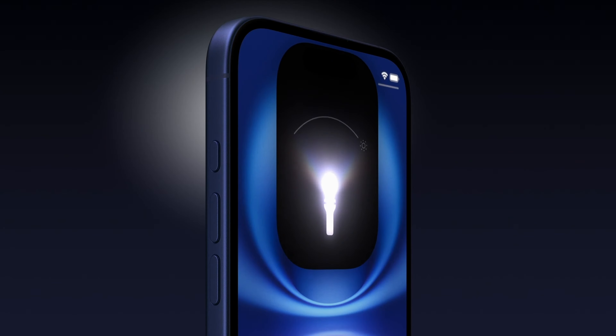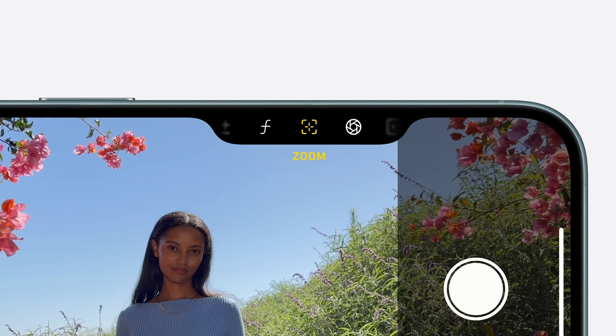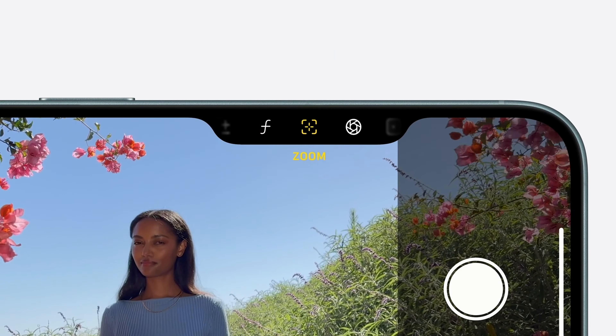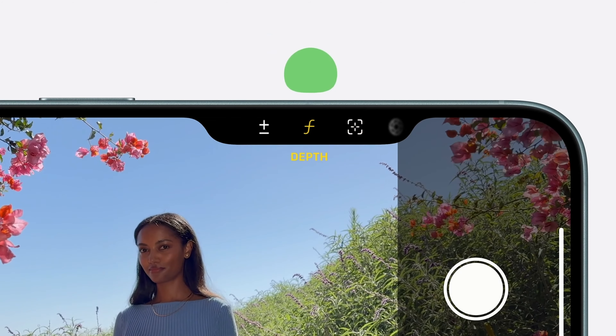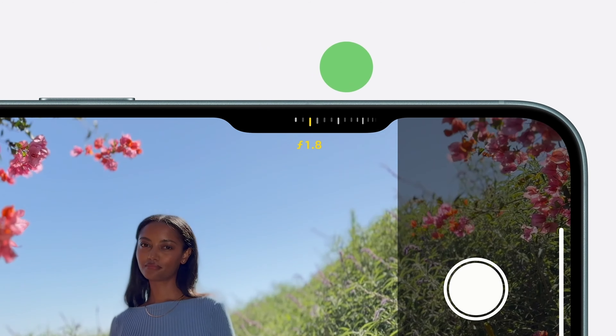The second change is the Camera Control switch, also added to the iPhone 16 and 16 Plus. It lets you quickly access the camera and use its functions — take pictures, zoom in and out, and switch between modes — offering various controls right from the side of the device.